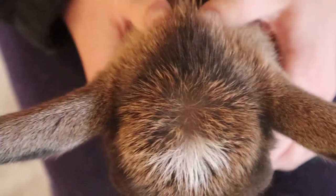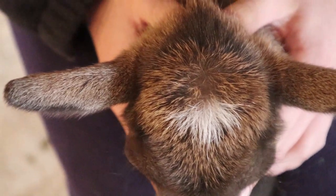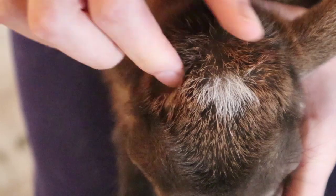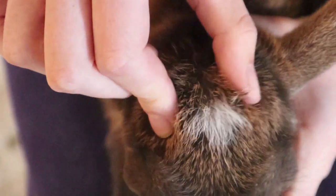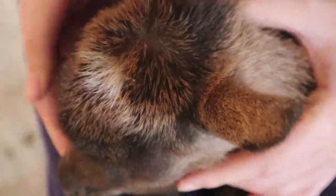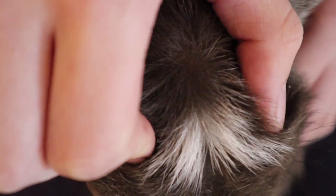Finally, the last and best way you can tell if a goat is horned or polled is by the way the skin moves on the head. You can tell this by placing two fingers right over where the horn buds would be and moving the skin. If the skin moves, then the goat is polled, but if the skin doesn't move, this means the goat is horned.